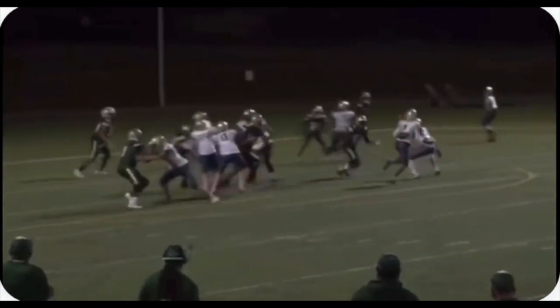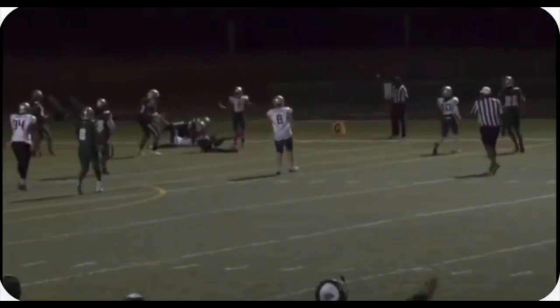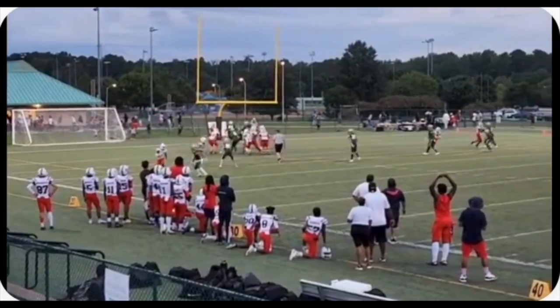Here again, another red zone attempt from the offense. He's going to come — just an air throw, but he's right there at the right place, right time, gets the interception.